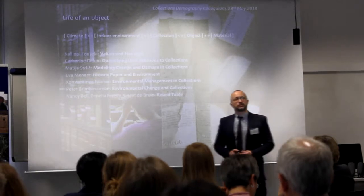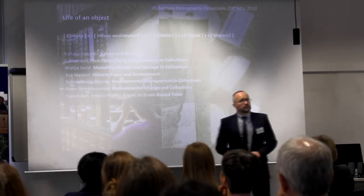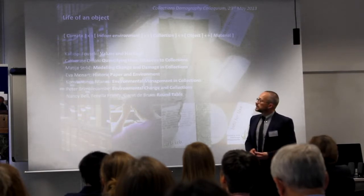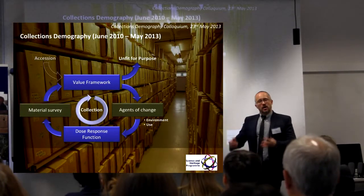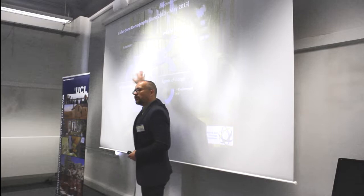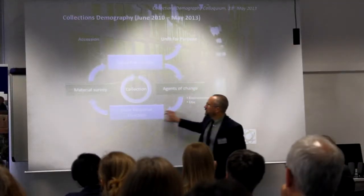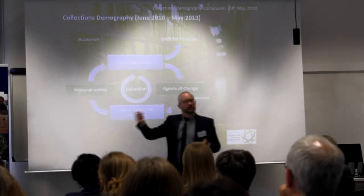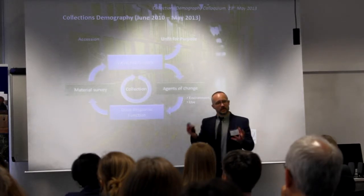We're going to finish the day with a round table discussion where our partners from heritage institutions — Fenella France, Henry De Bruijn, and Nancy Bell — will join us to talk about the future of collection management and whether the principles we discuss today are applicable in their own context. We will be using a very simple stock model to describe the processes and modelling approaches, looking at a constant cycle of assessment of a collection through a value framework and agents of change such as environment and use, integrating those into a single dose-response function, and feeding back collection data through a material survey — essentially a census in a population sense.